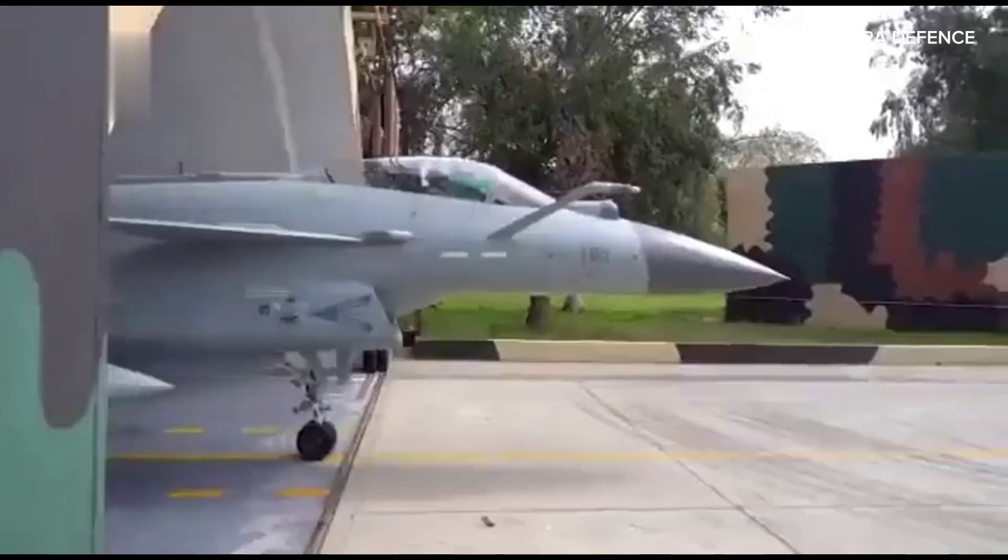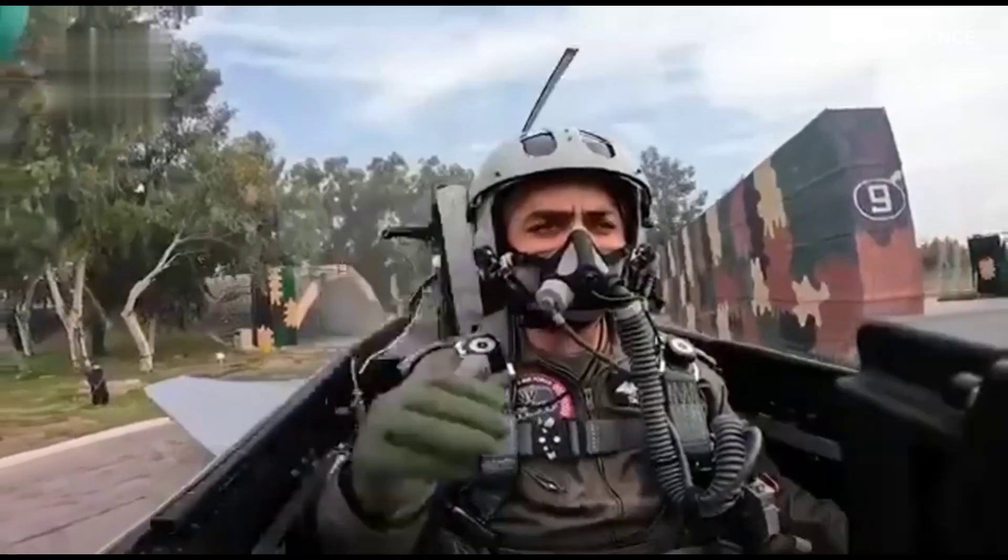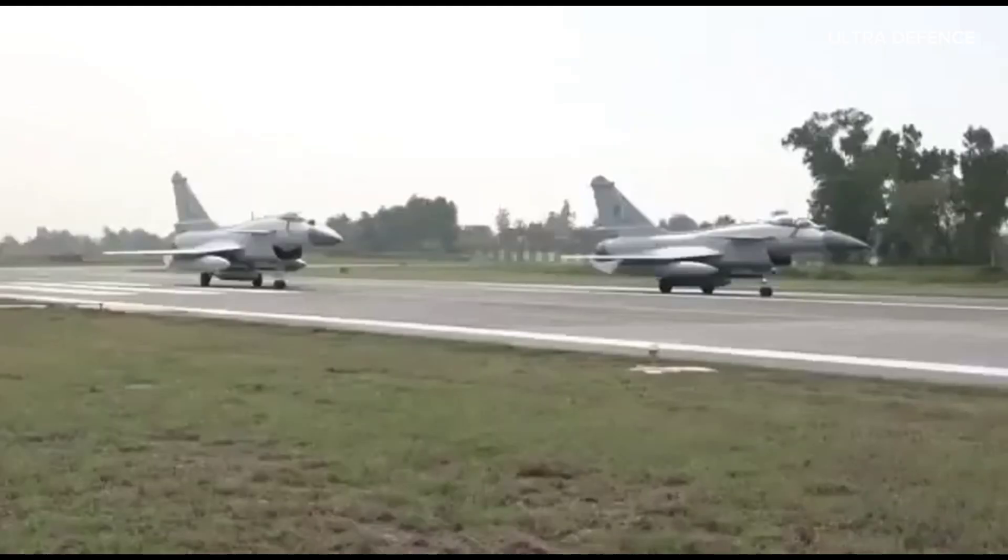Now let's look at the Chengdu J-10C, China's third-generation multi-role fighter. This aircraft is designed to excel in both air superiority and ground attack roles.